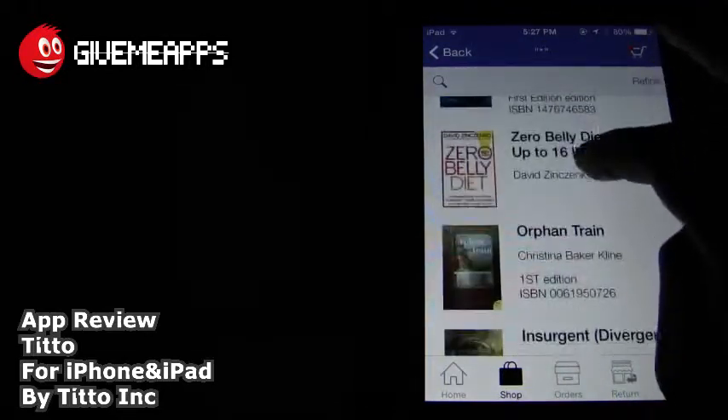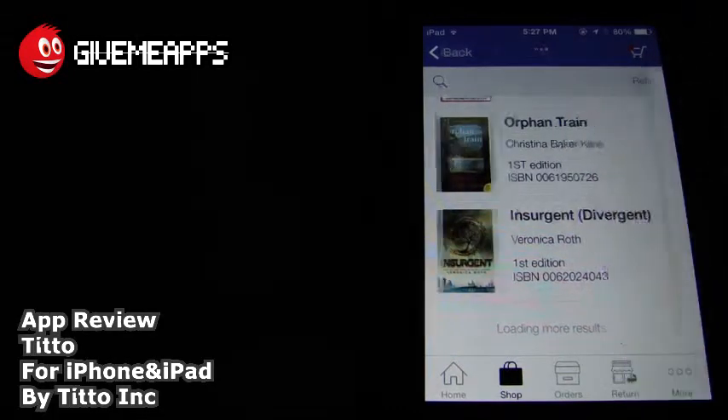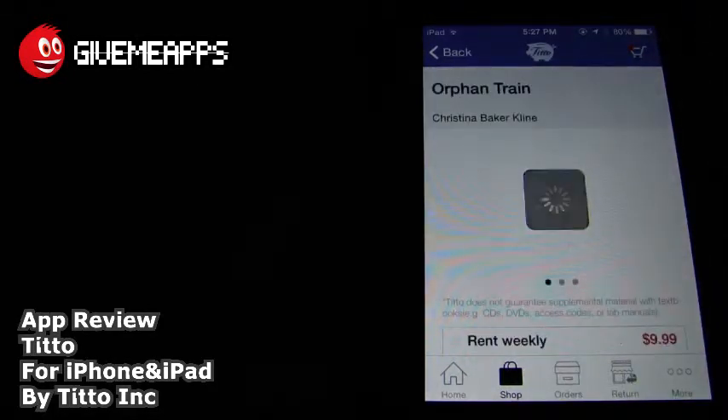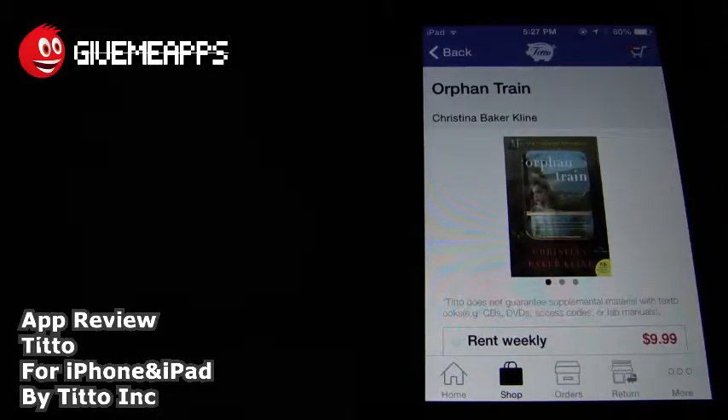I'm going to give you a better example. What we showed you earlier is probably the best. These are more or less general books. But if you look, you have the ISBN number, as we just said before, and you have the rent prices versus the weekly prices. So if you don't want to go all out and spend the money, then go for the rent option. That's what this app is all about — renting. And did we mention that you can get shipping for free if you order two-plus items, and return shipping is always free?